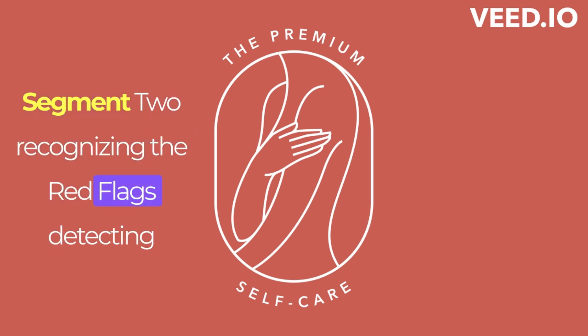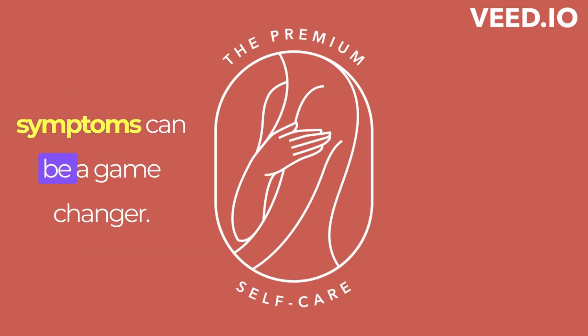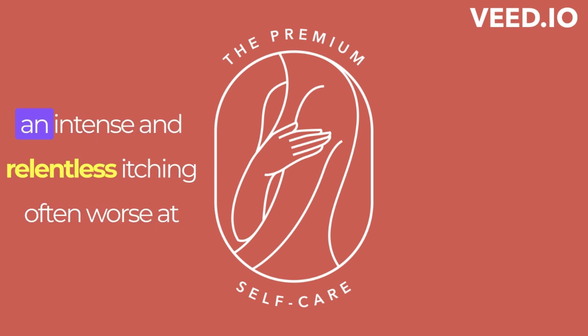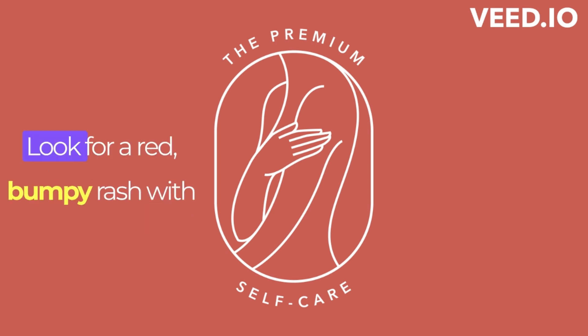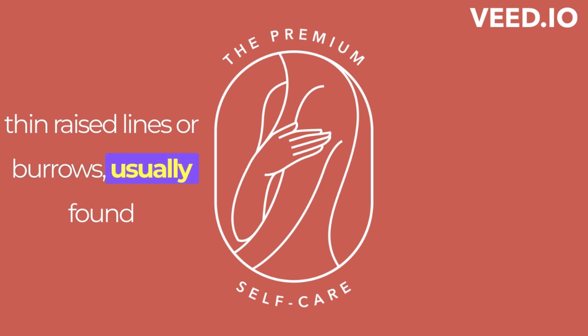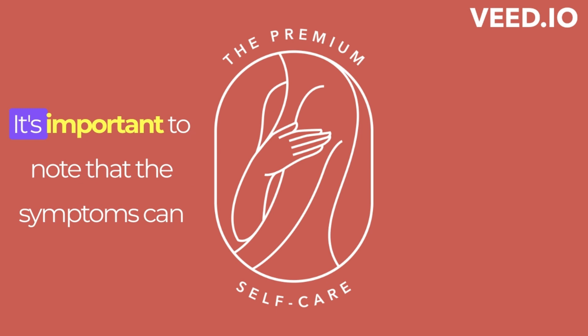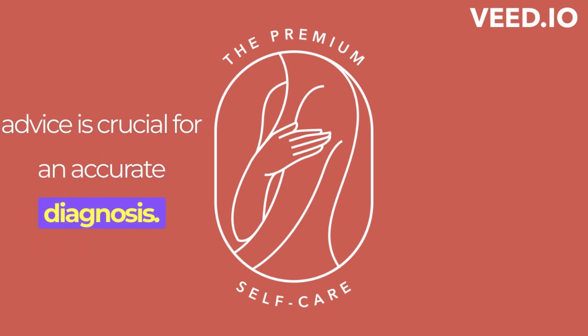Recognizing the Red Flags. Detecting scabies isn't always straightforward, but knowing the symptoms can be a game-changer. Here's what to look out for. Persistent itching: an intense and relentless itching, often worse at night, is a hallmark of scabies. Distinctive rash: look for a red, bumpy rash with thin, raised lines or burrows, usually found between fingers, wrists, and other warm areas. It's important to note that symptoms can vary from person to person, so seeking professional advice is crucial for an accurate diagnosis.